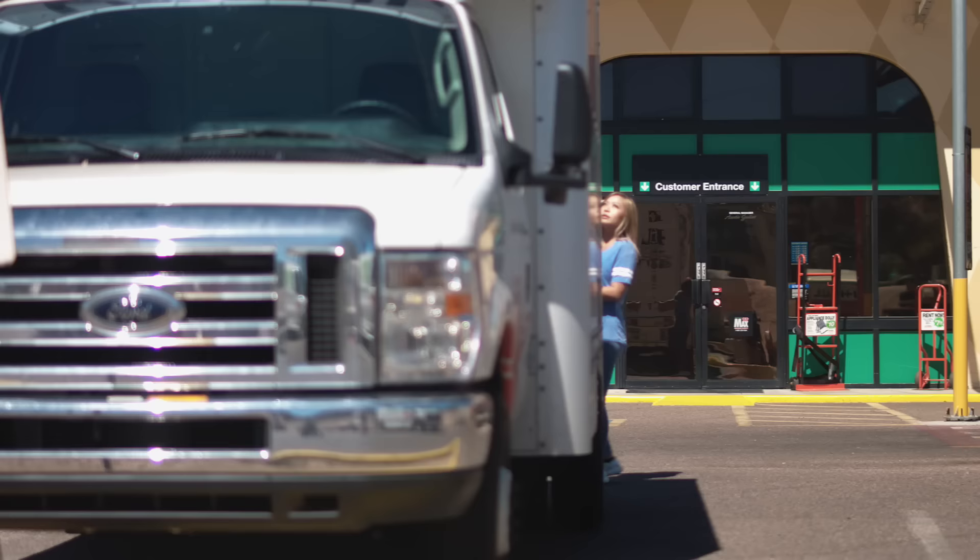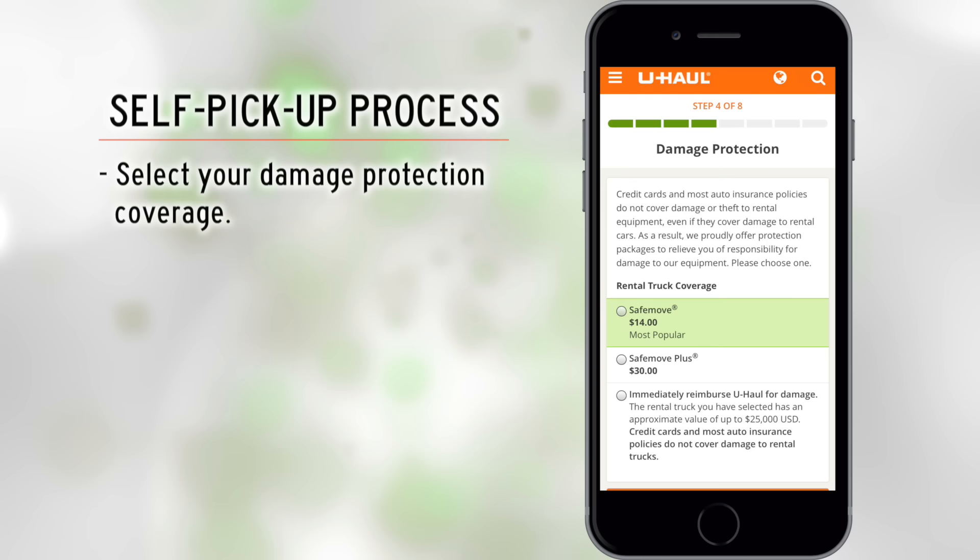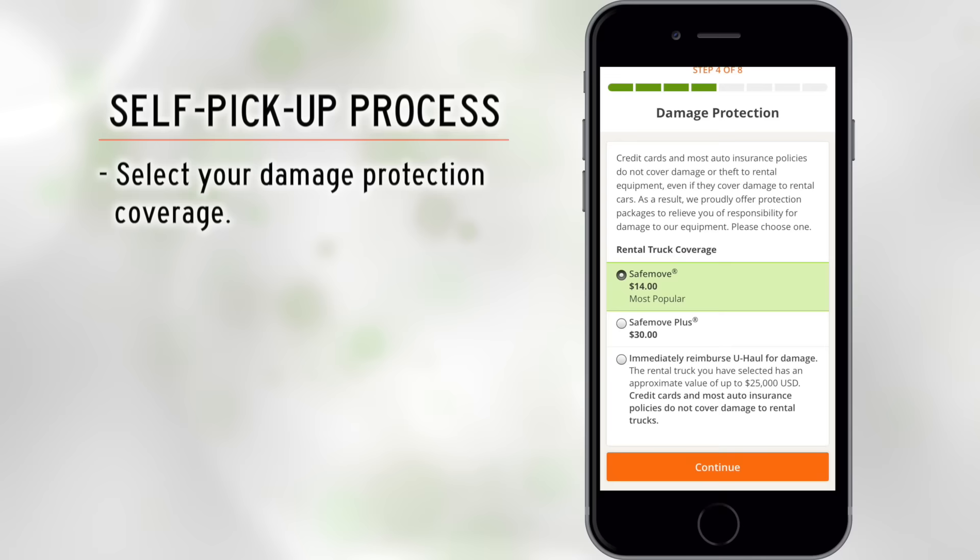Now you will be asked about your truck's condition. Select 'Yes' to report damage and provide a photo or description of the damage you find. Select 'No' if there is no damage. Next is the damage protection page — you have the option to purchase SafeMove insurance now if you did not do so earlier, and we always suggest you do so.